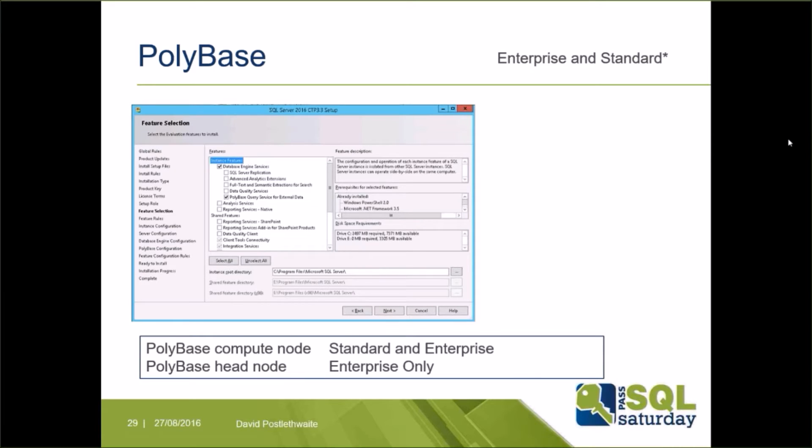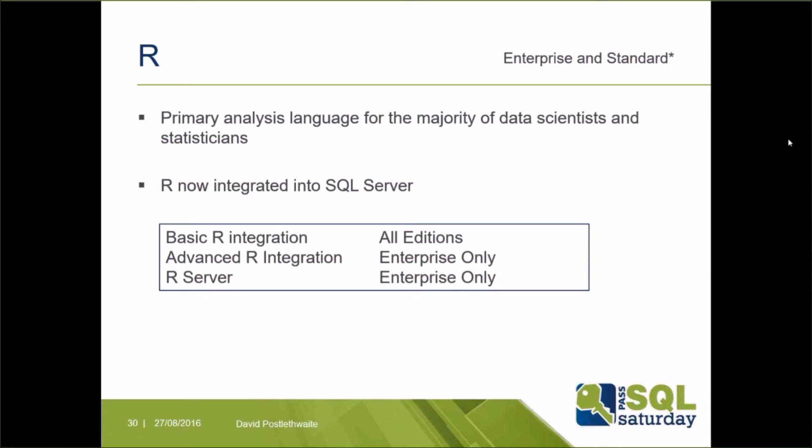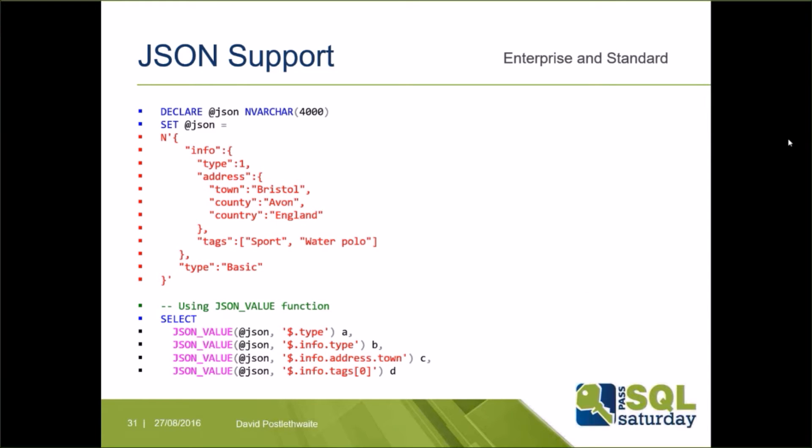There are three new language capabilities available in SQL 2016. With PolyBase, you can write queries to join SQL Server data with semi-structured data stored in Hadoop or Azure Blob storage. R is a statistical language used by most data scientists and statisticians; following Microsoft's acquisition of Revolution Analytics, R code can now run directly inside the SQL Server engine rather than requiring data to be exported first. Microsoft have also added new functions to support querying JSON data stored in SQL Server.